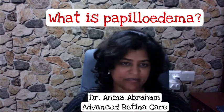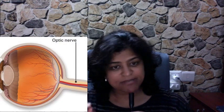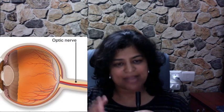What is papilledema? Papilledema is swelling in the optic nerve, and when you say papilledema, you mean it is happening in both eyes at the same time.